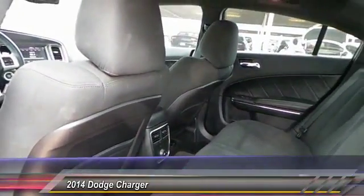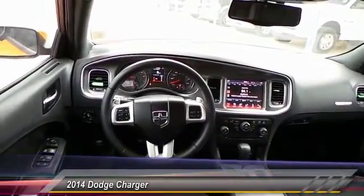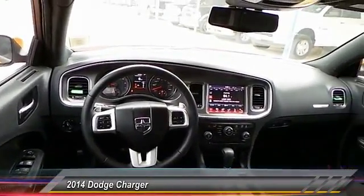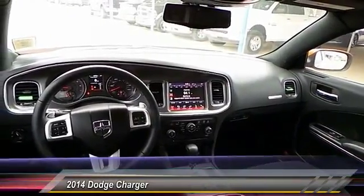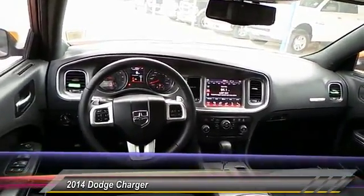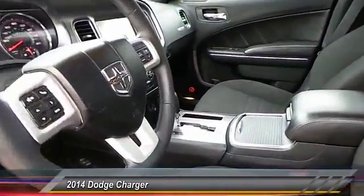Here are some of this vehicle's great options: keyless entry, heated seats, traction control, HomeLink garage door opener, automatic stability control, auto dimming rear view mirror, center armrest, fog lamps, child safety locks, and power windows.